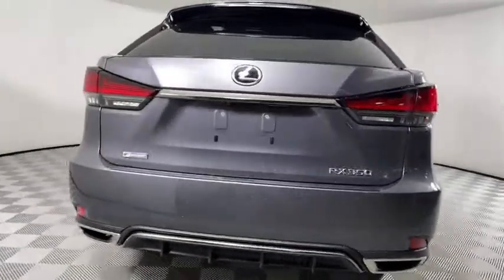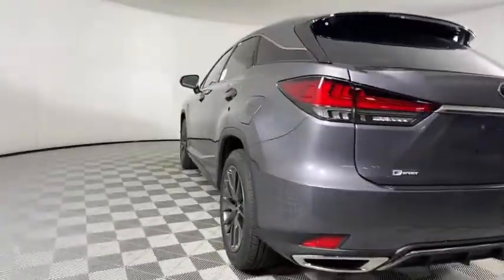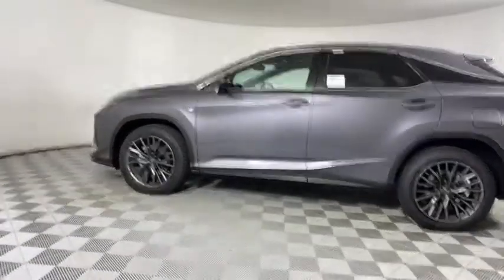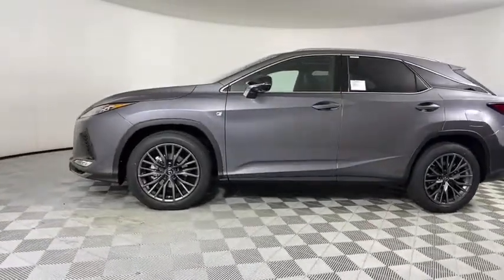Backup camera, keyless entry, traction control, stability control, all-wheel drive, remote engine start, power passenger seat, lane departure warning, steering wheel audio controls.